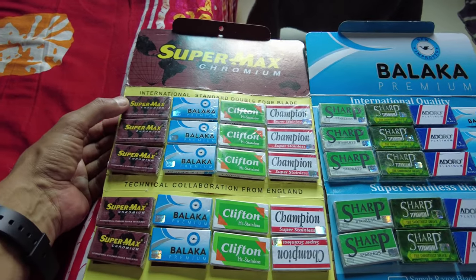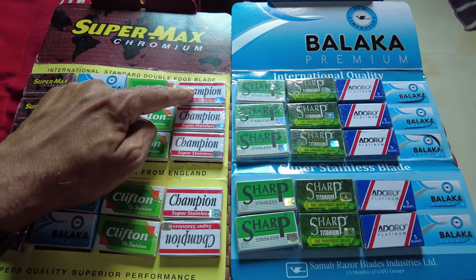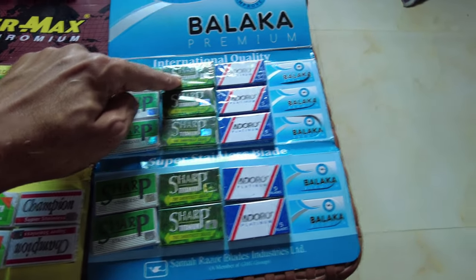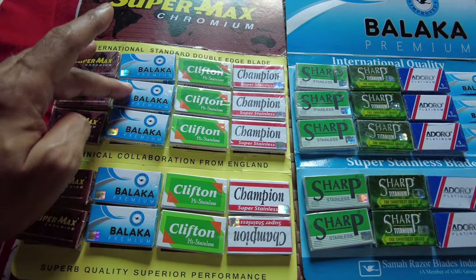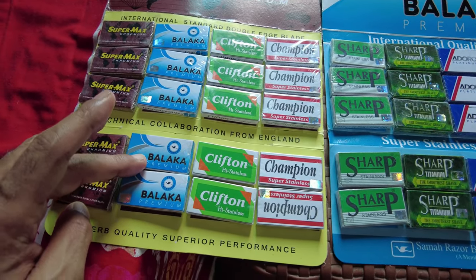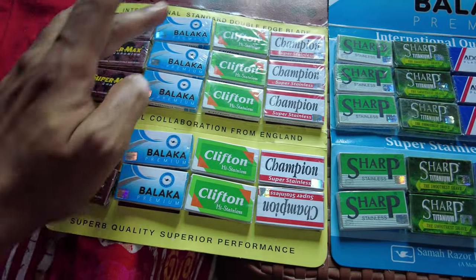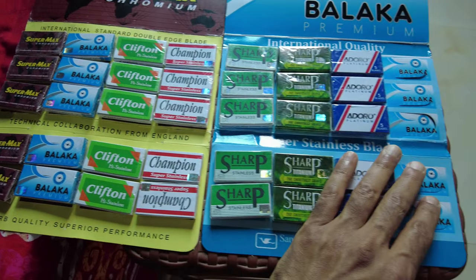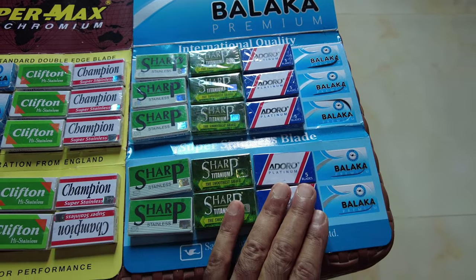So what we have here is Super Max Chromium, then Balak Premium, then Clifton, Champion, and Sharp — this one is regular stainless and this one is titanium — and this is Adoro Platinum. This is a very traditional Bangladeshi blade; I think this is one of the first blades in Bangladesh. It's an old blade and I'm surprised they're still making it, because most store owners told me they don't make this anymore. I'm going to shave with it and do a shaving video a little later.